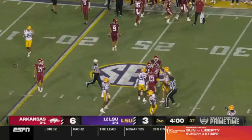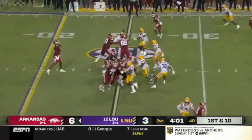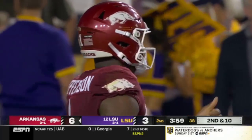It's Jefferson and the Razorbacks go back to work — crunch time. OSU fans remember him. Off the play fake, throw is incomplete over the middle, a little bit behind Tyrone Broden. Defense holds.